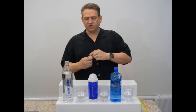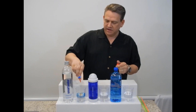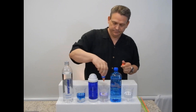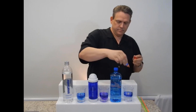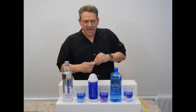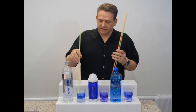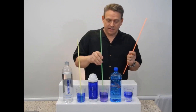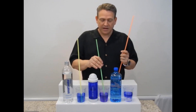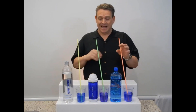Now I'm going to be adding the pH drops — they're going to give us an idea of what the alkalinity appears to be. Then I'm going to hit these with some CO2. I'm going to do them simultaneously so that you'll actually be able to see these things happening in real time together.